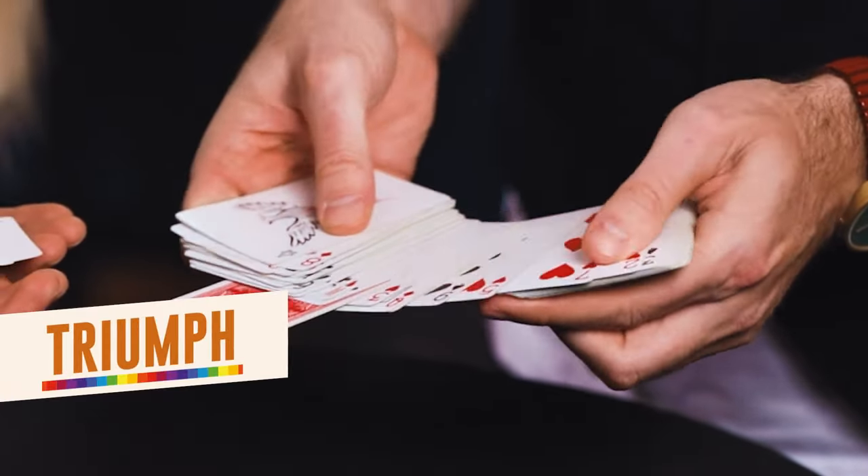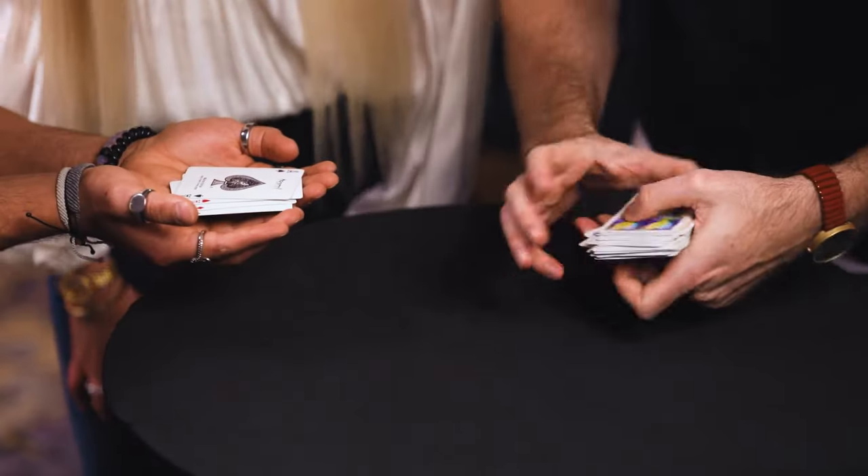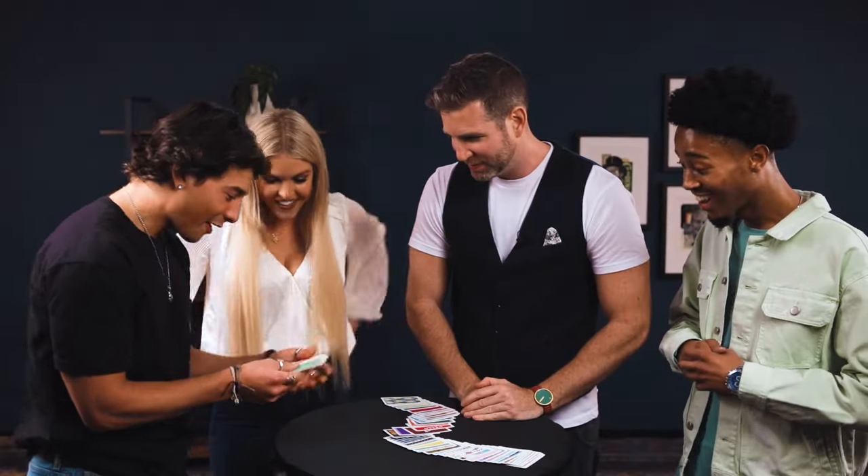It's a triumph routine, it's cutting the four aces, it's mind-reading, and at the end of the sequence of several hard-hitting effects, you change the back of every single card. Every single card in this deck changes — and best of all, cards change in the spectator's hand.